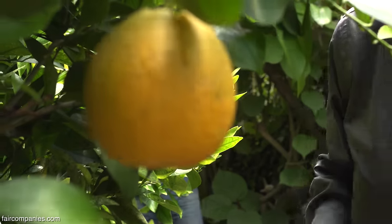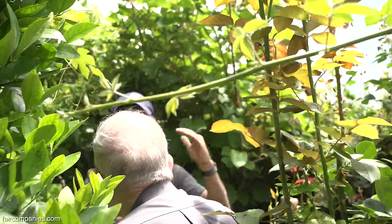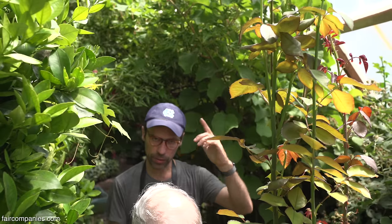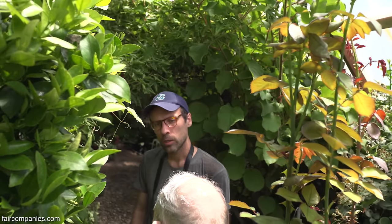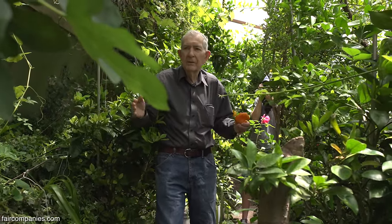So all you did in order to have this plenty was to take advantage of the sun, go a little bit deeper into the ground, and combine those two things together? Yeah. Everything in the design fits together — you can't do away with any part of it and come up with this efficiency.